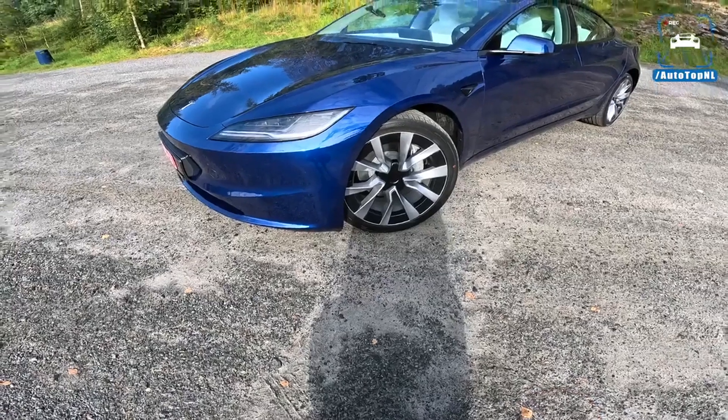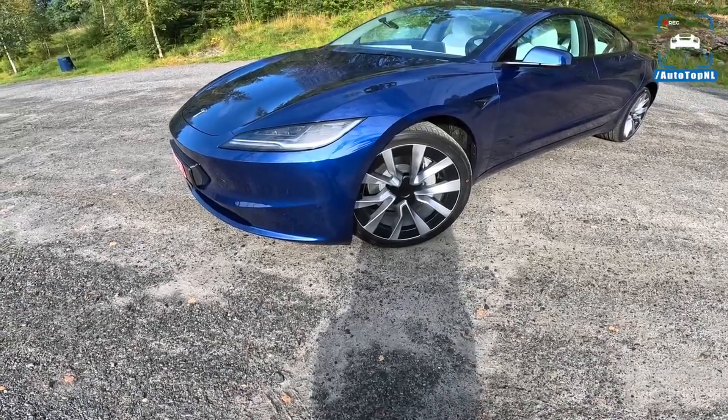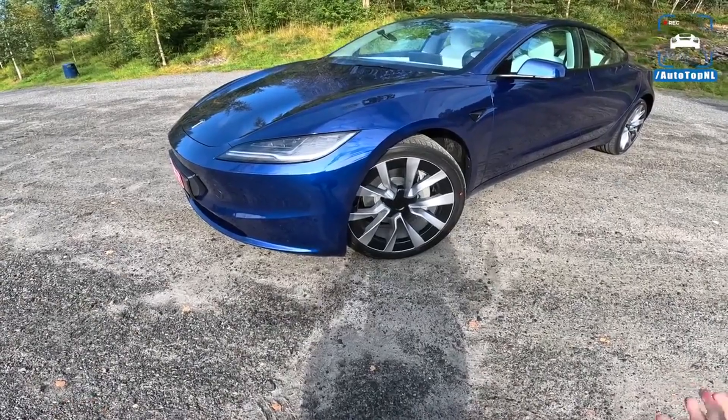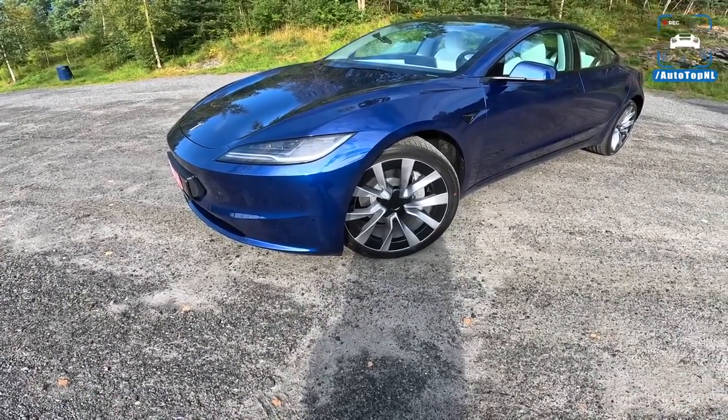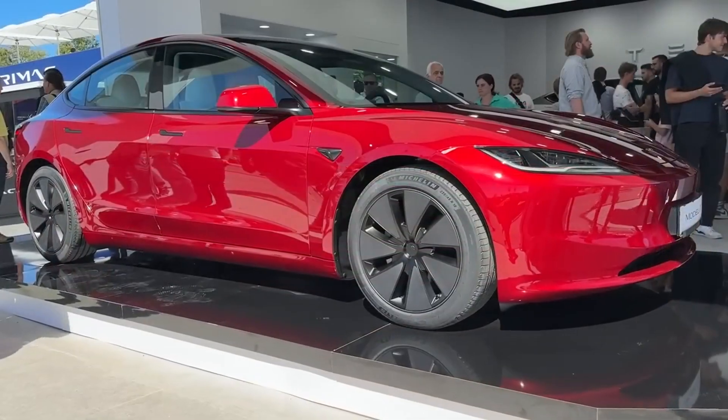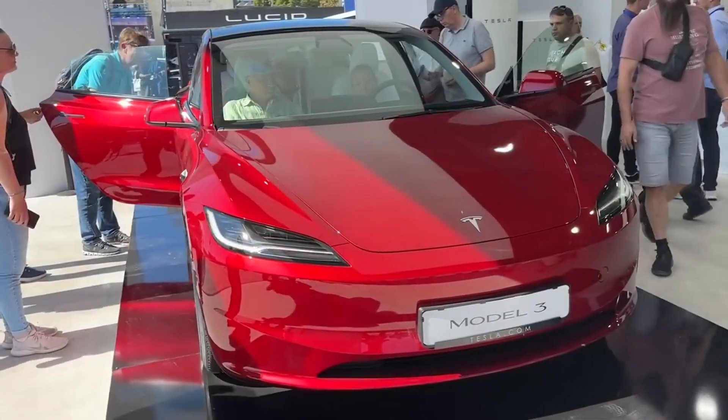The Model 3 Long Range, on the other hand, offers an impressive range of approximately 391 miles and achieves a 0 to 60 MPH time of 4.4 seconds. Both models boast all-wheel drive capabilities, providing enhanced traction and stability on the road.